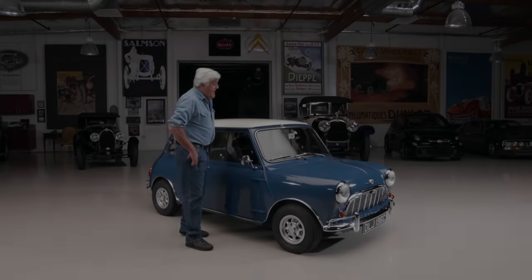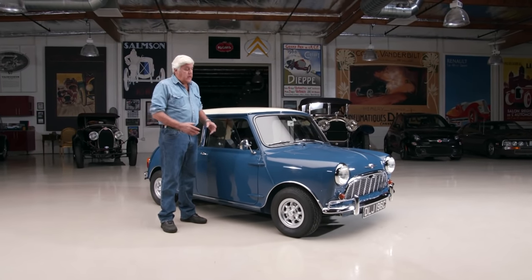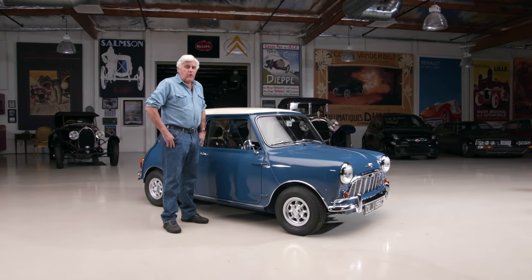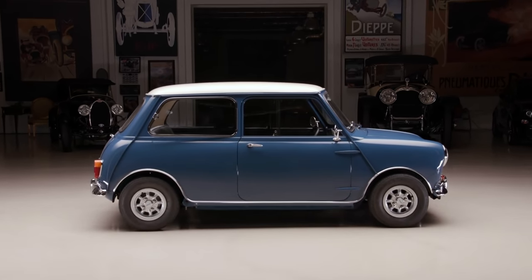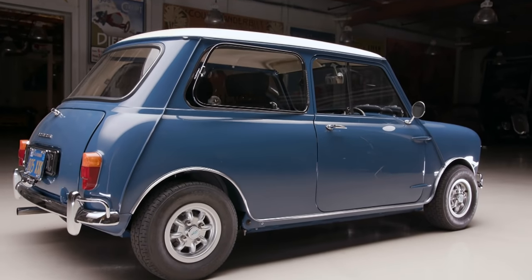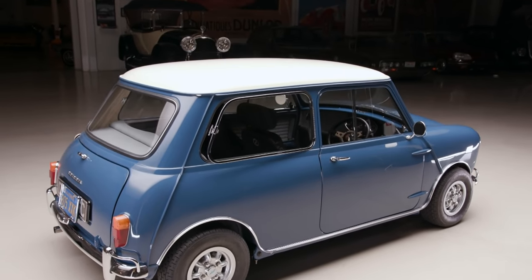Welcome to another episode of Jay Leno's Garage. The car we're featuring today is a 1965 Morris Mini Minor. When I was a kid I used to see these all over New England - now they're extremely rare. This is a car that lives maybe five miles from my garage. It's been here for like 40 years with the same gentleman the whole time. It's a great story - he bought it as a kid.